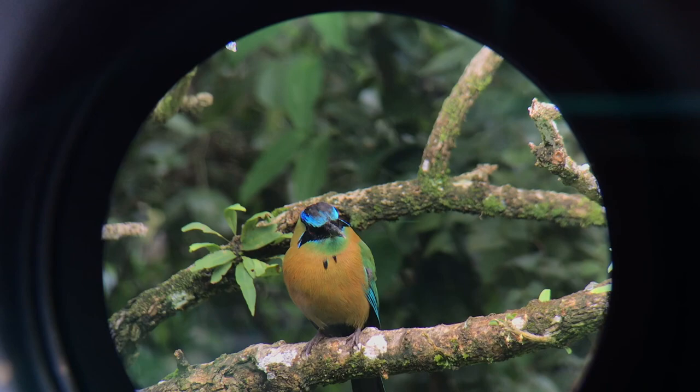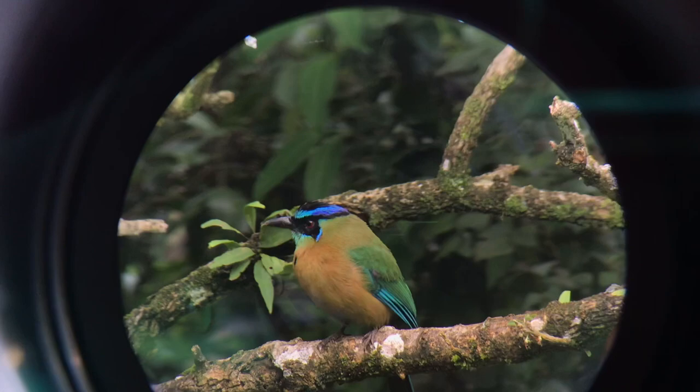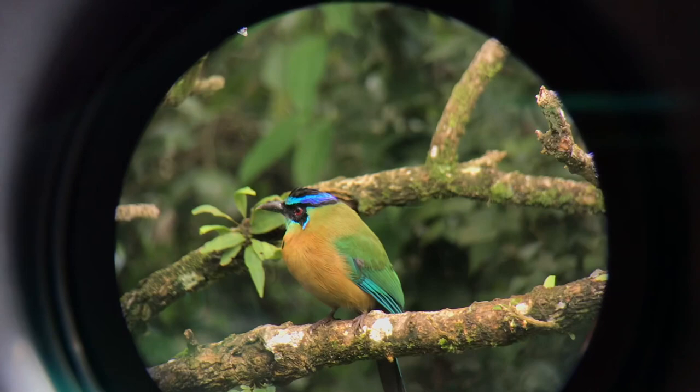Many motmots can produce a variety of vocalizations, but one of the more famous ones is their low hoots. When I was in Costa Rica, you'd be walking through the forest in the morning or evening and hear this deep, guttural, almost owl-like hooting call — it's one of my absolute favorite sounds. Let's check out some footage we got back in 2018 in Costa Rica of these motmots.